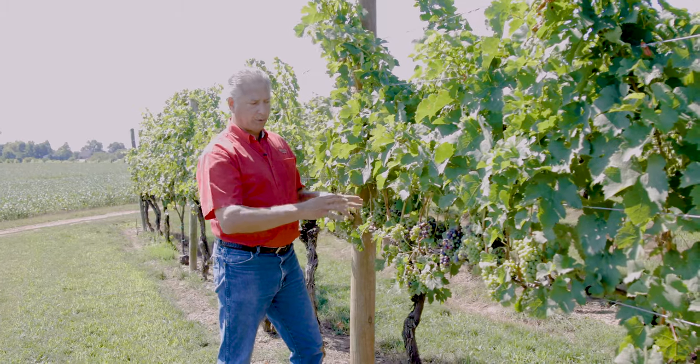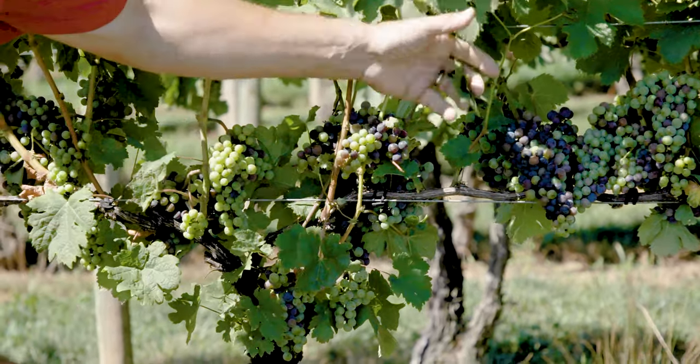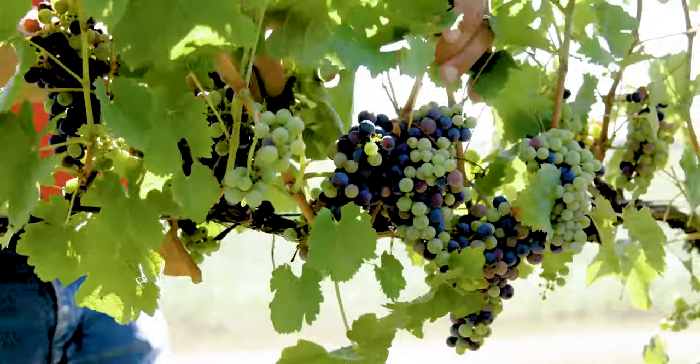During that time we want to continue to make sure that we keep the fruit zone open, which means we remove the leaves to let the sunlight in, to dry out the fruit and to get maximum sun onto the berries, which helps to ripen the berries and develop the flavors.